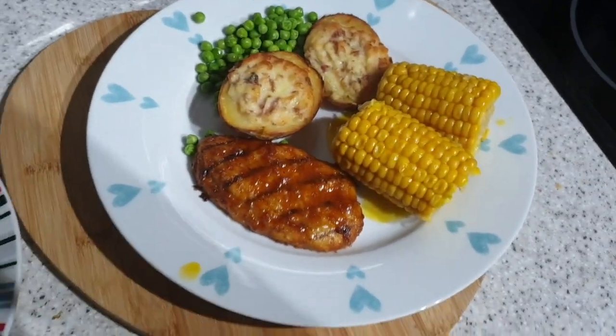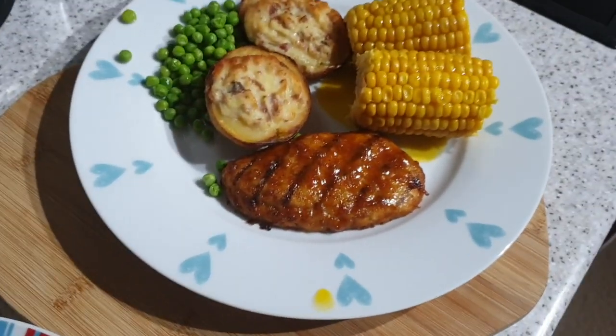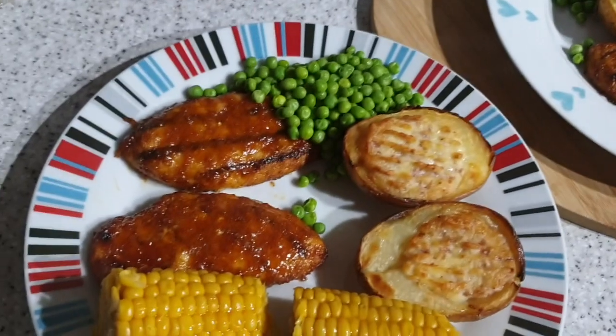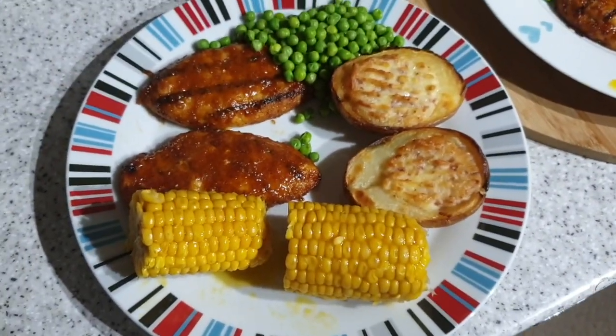It's tea time and tonight we have got this chicken — it's like a sticky barbecue chicken out of the freezer — potato skins, peas, and corn on the cob. Yeah, yummy.